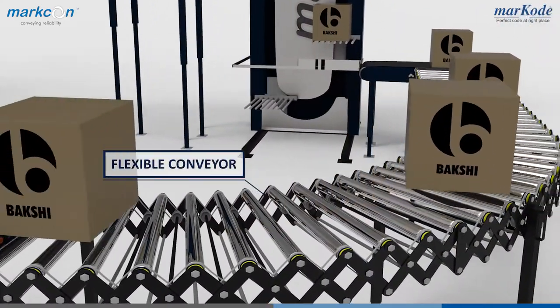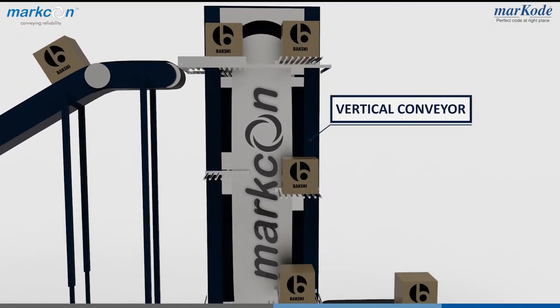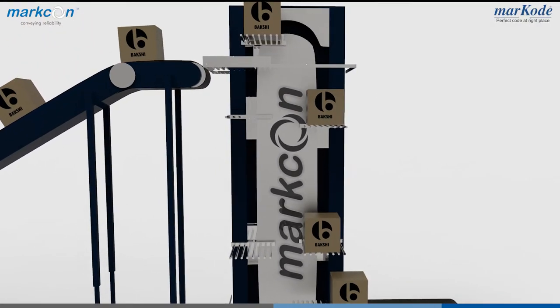Flexible conveyors, which are designed to flex. Vertical conveyors, which are used for ultra-smooth continuous movements and transfers.